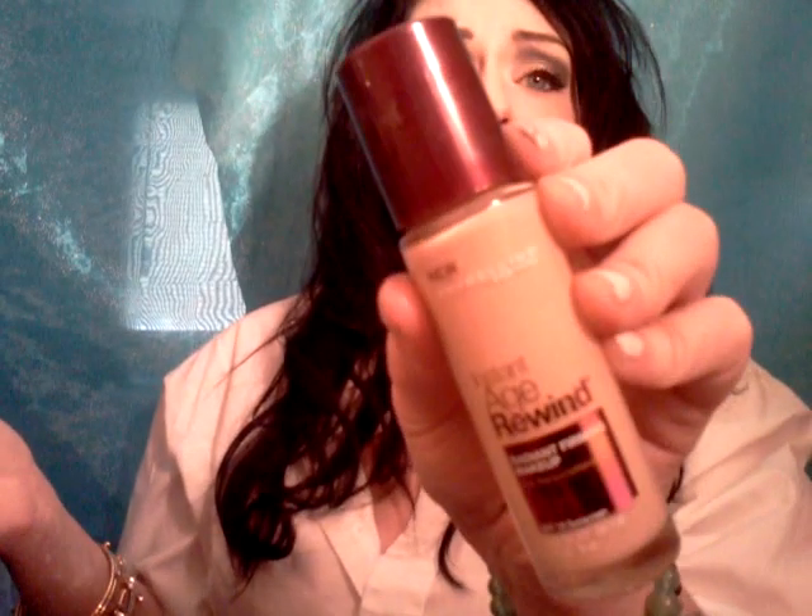For my face of the day, I just want to let you guys know that drugstore products are really awesome and you don't have to go out and buy a $50 or $100 foundation. This is probably one of the best foundations I have ever used — besides the Revlon DNA foundation. It doesn't transfer, it stays on all day, and it doesn't oxidize on my skin. I really enjoy it, so I'm wearing this foundation today.